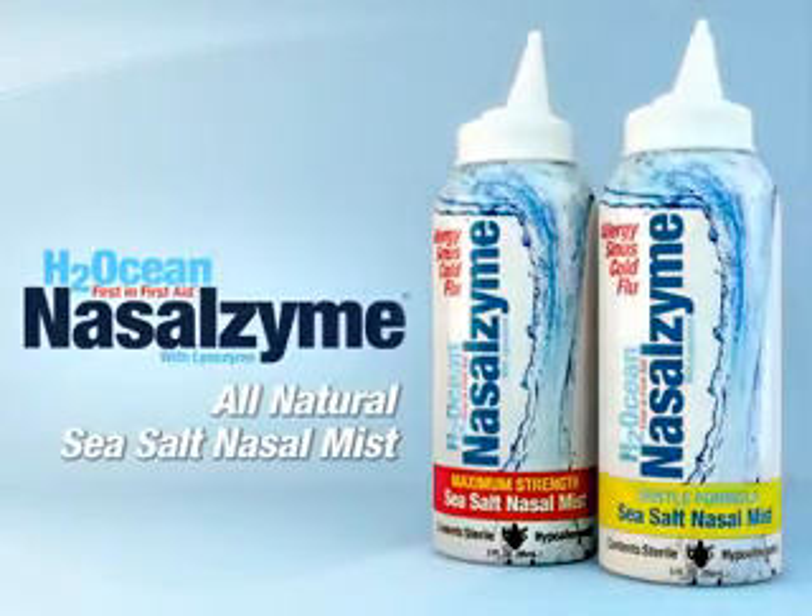Unlock the secrets of the sea with H2Ocean's NasalZyme. H2Ocean has harvested the richest sea salt in the world and combined it with purified water, natural enzymes and glycerin into a sterile nasal mist.